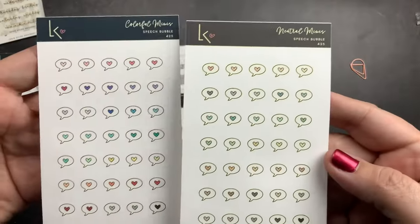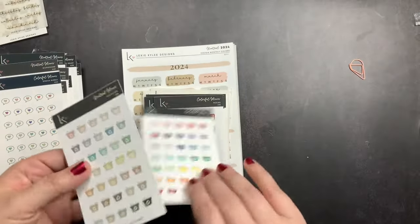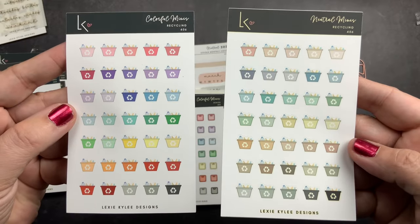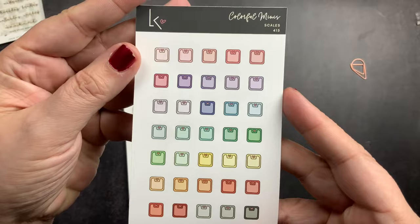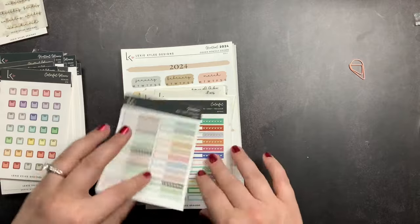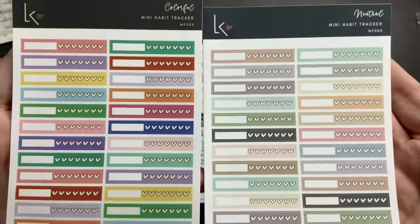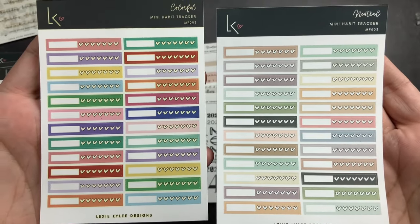I got her speech bubbles again in neutrals and colorful, the recycle bins to go with the trash cans, and then just the colorful colorway in the scales since I use those more than the neutral ones. Then I got her mini habit trackers — I love that they have little hearts to check off your habits — so I got neutral and colorful in those.